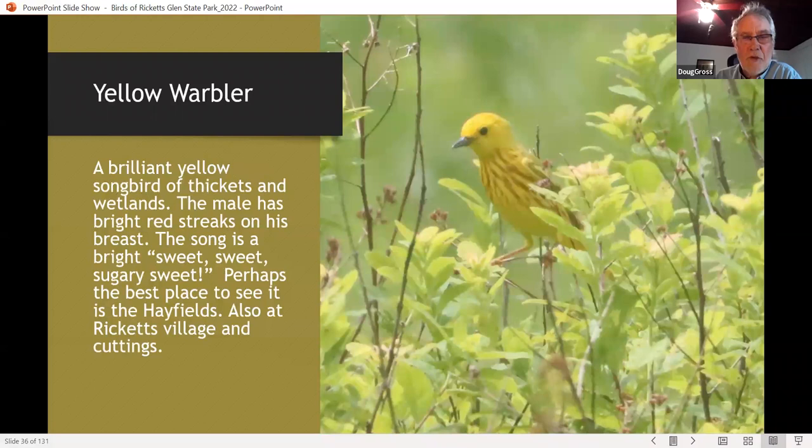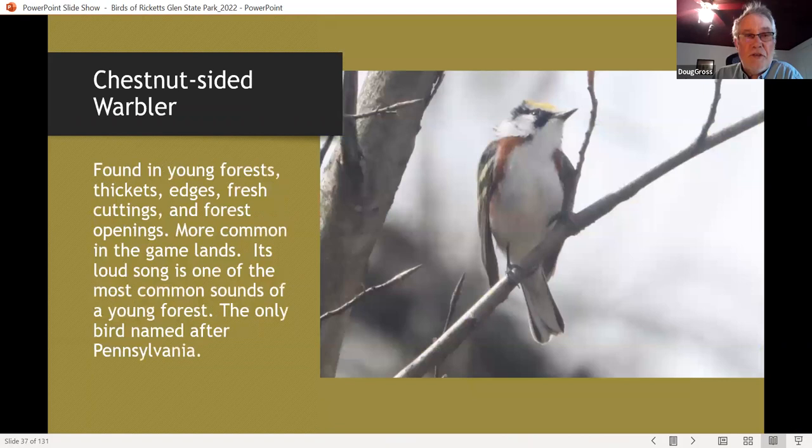The yellow warbler is one of the most common and popular birds we show on our bird walks — the males are absolutely brilliant. The song is very easy to teach: 'sweet, sweet, sweet, oh so sweet.' I've been having a lot of fun showing new birders their first yellow warbler and teaching them the song. Teaching new birders what bird songs are identifiable is a challenge for all PSO members, and this is one of the easiest birds to teach.